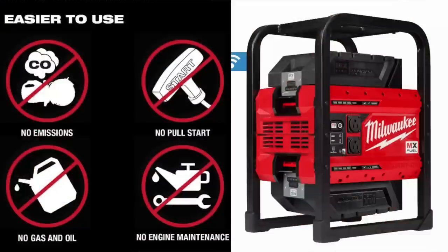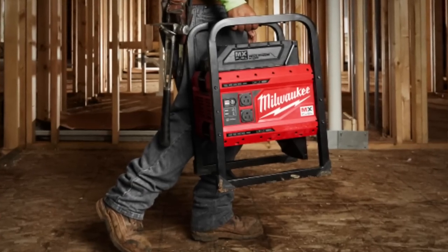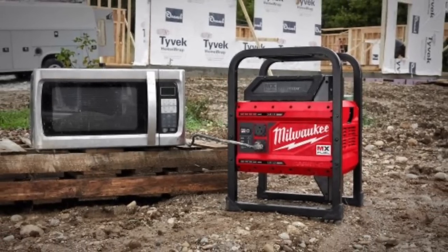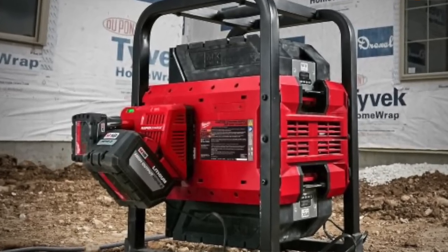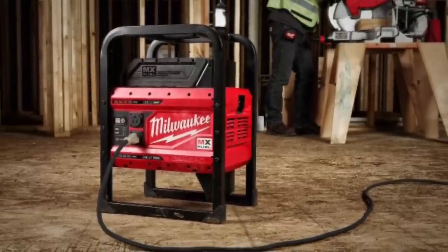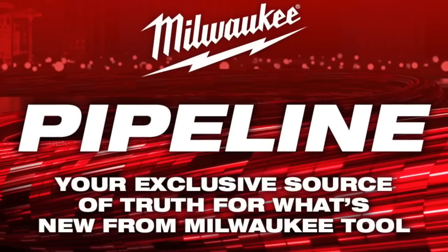Finally, the MX Fuel Power Supply — basically a generator without the engine. It's a huge battery power supply that powers plug-in tools, lights, or whatever you need on the job site, even a microwave. Coming in early 2021 with 3,600 peak watts and inverter technology. It's called the MX Fuel Carry-On Power Supply.